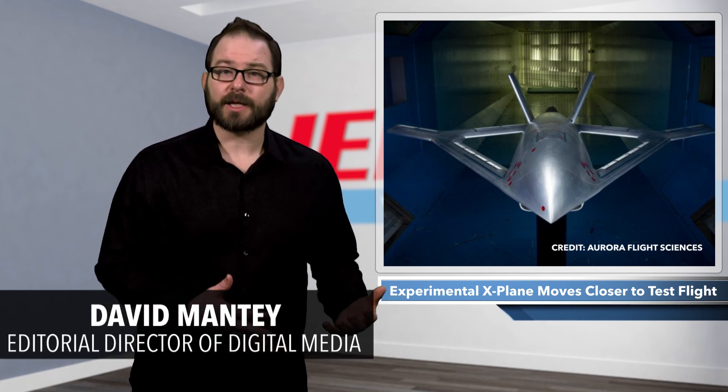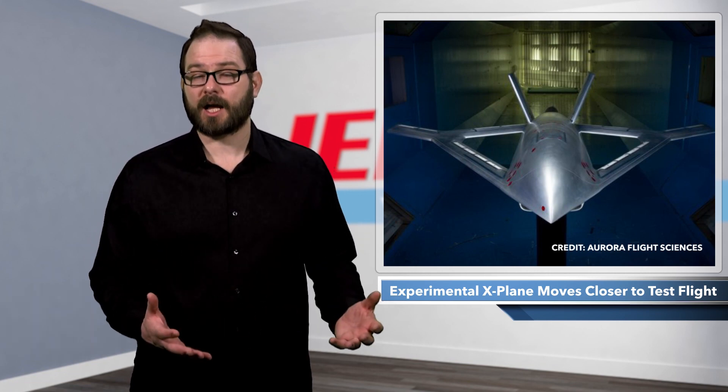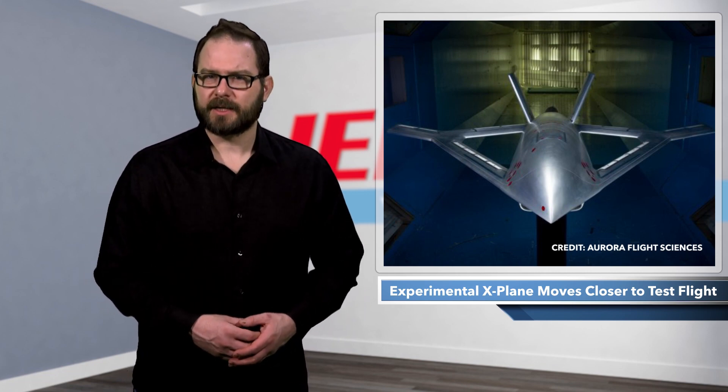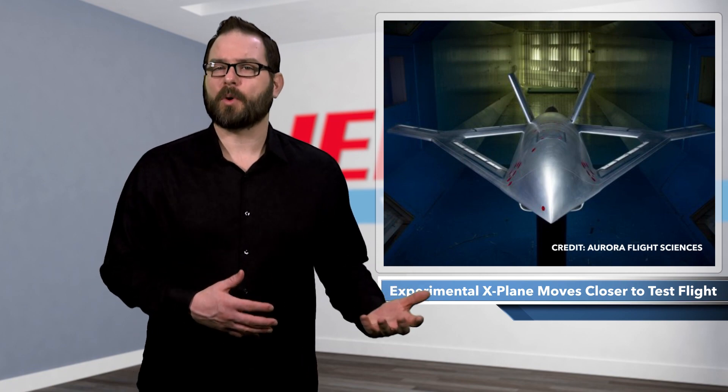When Boeing bought Aurora Flight Sciences back in 2017, the company was drawn to Aurora's work in the design and manufacture of advanced autonomous aerospace systems and technologies. Aurora, which specializes in advanced robotic aircraft for future aerospace vehicles, operates as an independent subsidiary, primarily benefiting from Boeing's resources.